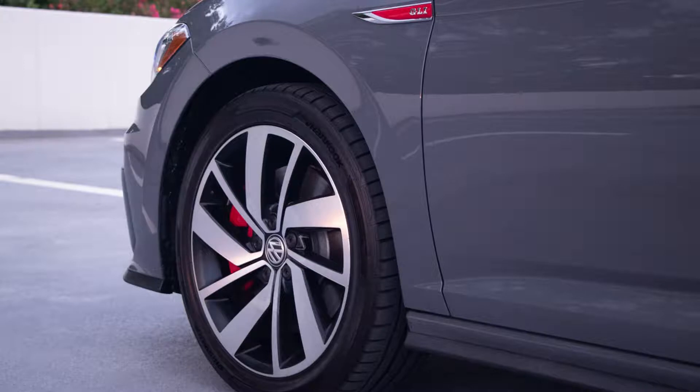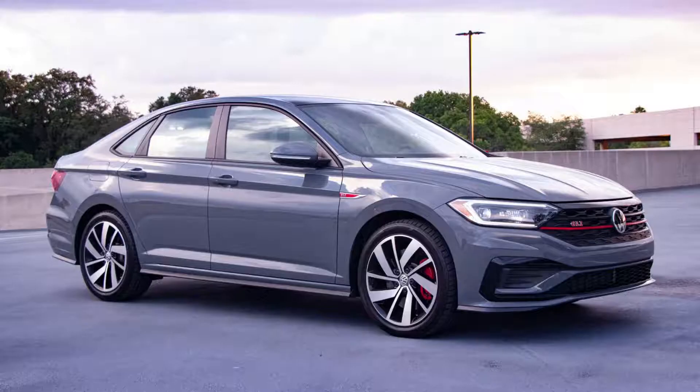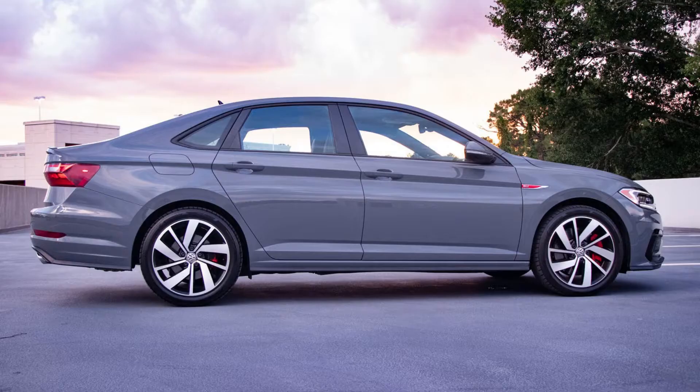The Jetta GLI is available in your choice of five colors. No-cost options include deep black pearl and pyrite silver metallic from the metallic palette, and pure white and tornado red from the solid swatches. Only pure gray asks a $295 premium. On the Autobahn trim, pure gray, pure white, and tornado red can all be paired with black detailing, but this requires the $595 black package for a black roof and other elements.